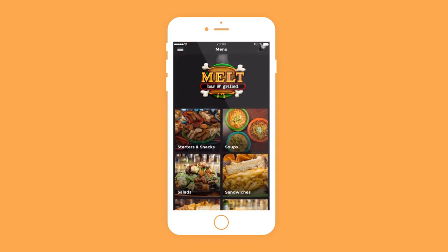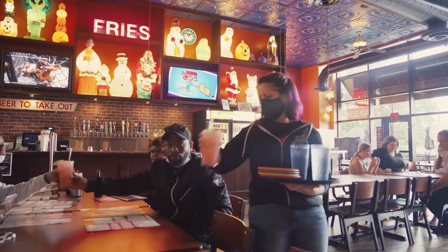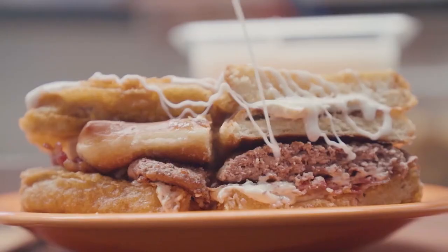To place your order, tap the cart icon, then the Check Out button. You can choose to pay through the app via credit card, or you can pay when you pick up your order. That's all there is to it. Soon you'll be feasting on your favorite gourmet comfort food.